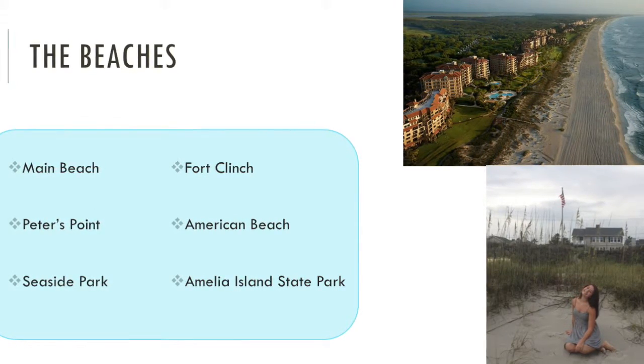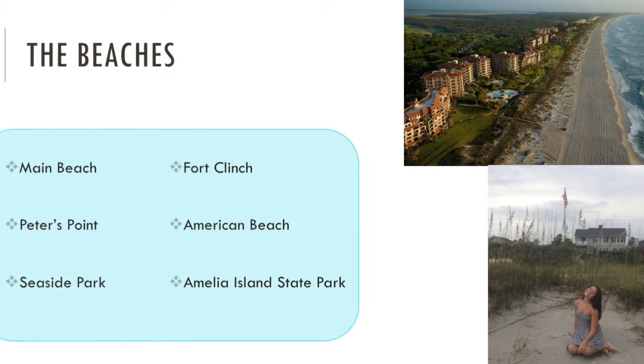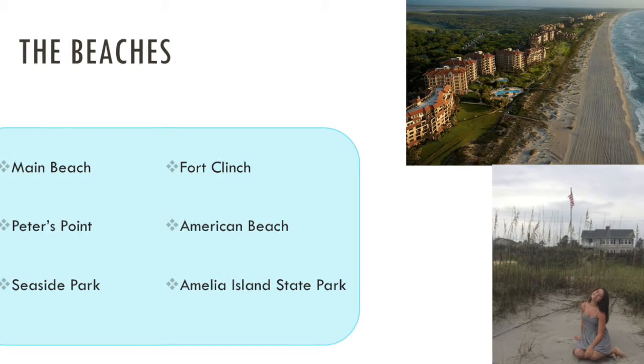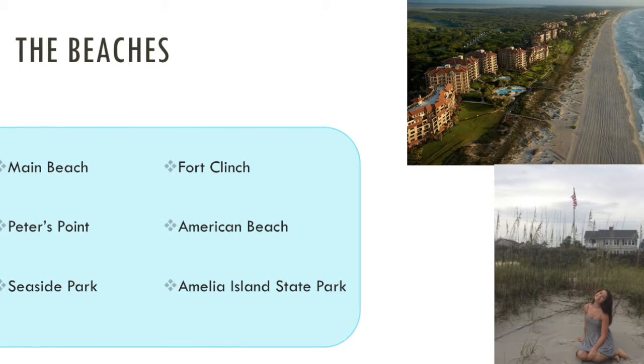Interestingly enough, when the beaches were segregated, American Beach was a vacation spot for wealthier African Americans, just like we saw in the movie Sunshine State, which just so happened to be filmed on the island.